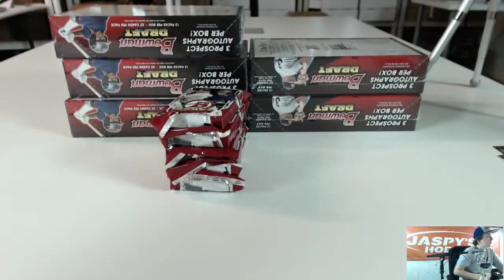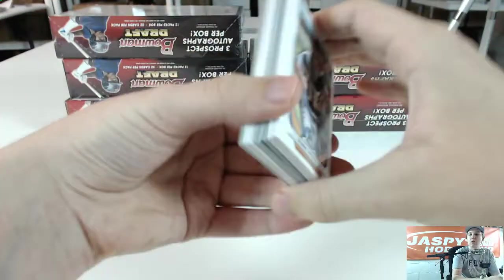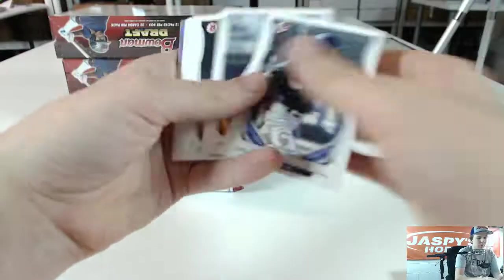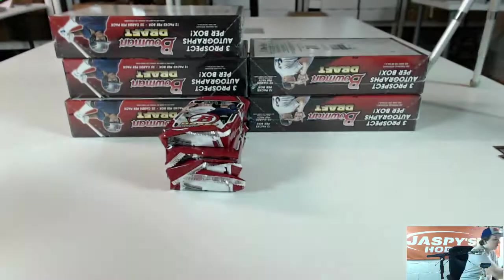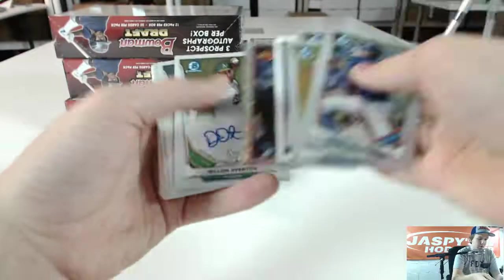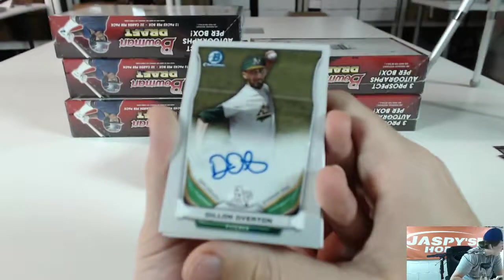We got two refractors — Nick Howard and Lane Thomas. Got a Gabriel Guerrero, Courtney Hawkins, Blue Paper, number 399. Max Pentecost and Gavin Lavallee. Fractors. Diamond. We got an auto for the Oakland Athletics — Dylan Overton. Oakland going to Lex Lugger.